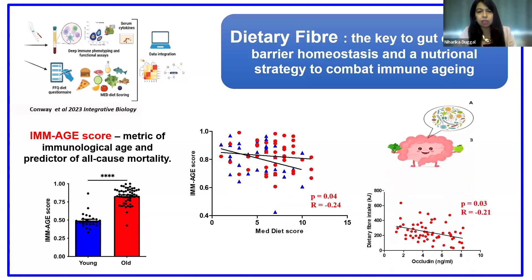One of the hypotheses here is that dietary fiber also associated with intestinal barrier integrity. Those older adults adhering to the Mediterranean diet and having more dietary fiber intake showed reduced levels of tight junction proteins in circulation — indicating maintained barrier integrity. And this could be one of the reasons why they also showed a reduced immunological age.